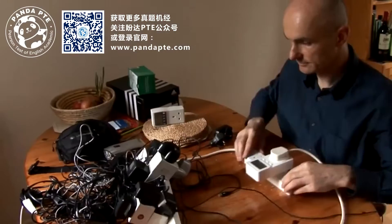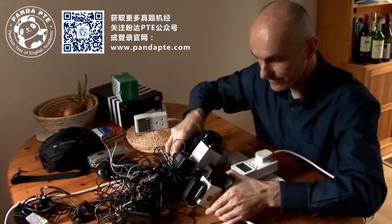I started measuring everything around my house, around my office, and I found some surprising things.